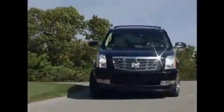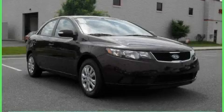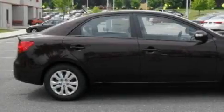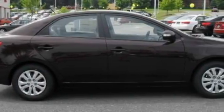Another fine vehicle offered by Rogers Auto Group. You'll do better at Rogers. This is a brand new 2010 Kia Forte. It features a 2.0 liter 4-cylinder engine and a 4-speed automatic transmission.